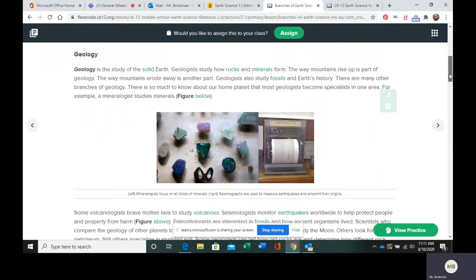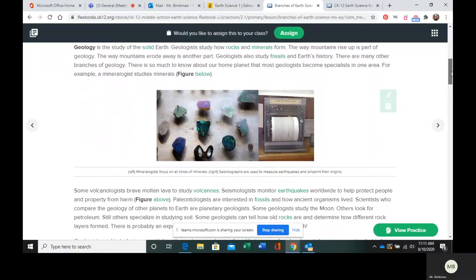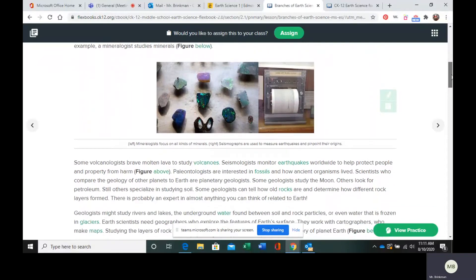We start off with geology. Geology is going to be the study of the solid Earth. Geologists are going to look at things like how rocks and minerals form, the way mountains form, the way mountains erode — just anything having to do with the solid Earth. They are also going to look at Earth's interior to study the inner layers of the Earth as well.